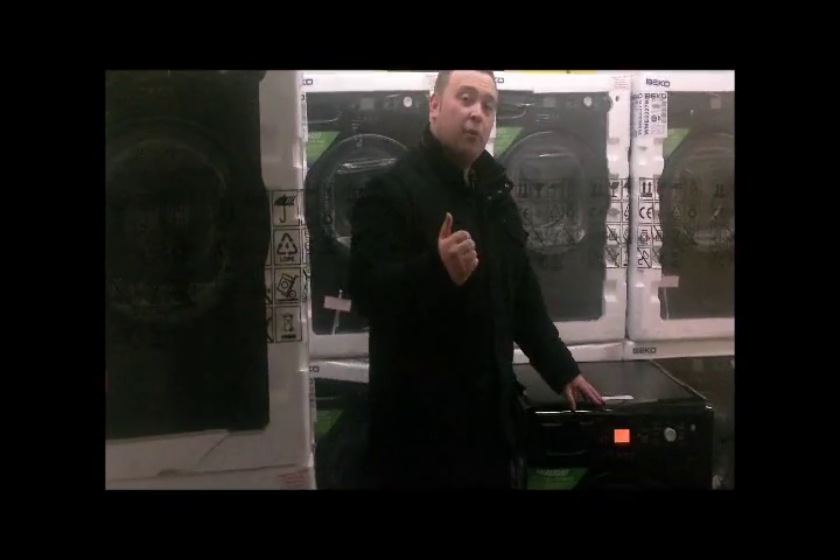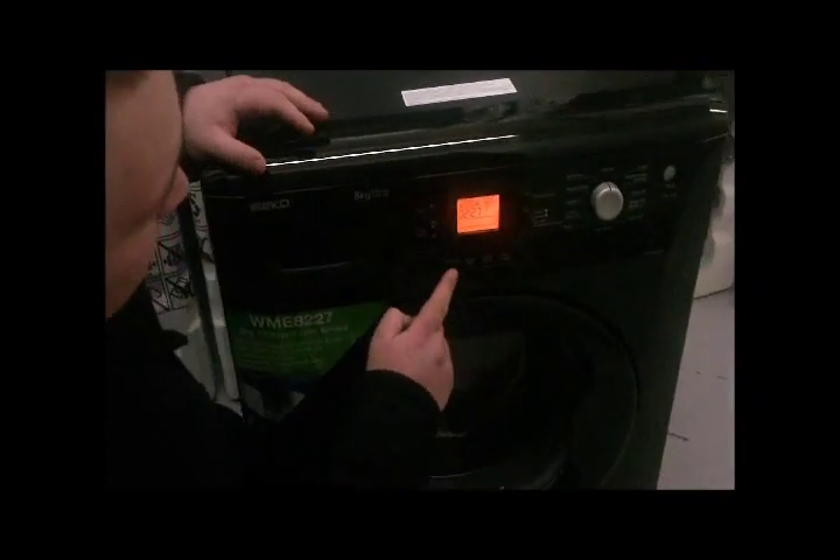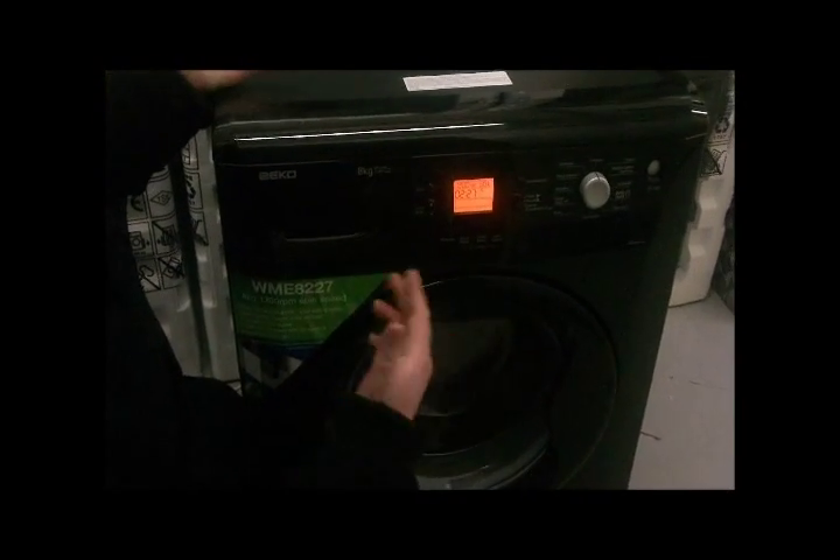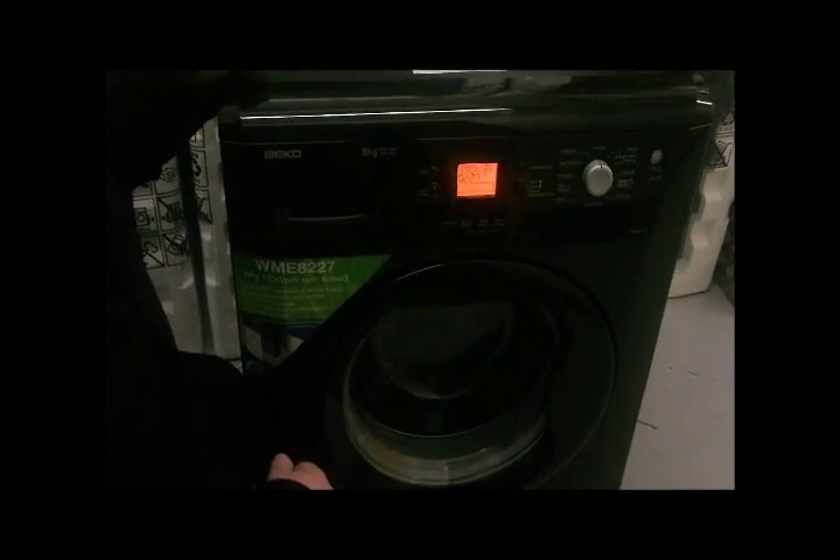If Sarah wouldn't mind coming forward a bit, I'll give you a quick show of the features on the washing machine. So we have here a pre-wash setting, which is pretty self-explanatory, which you can set on or off your appliance depending on what you prefer.